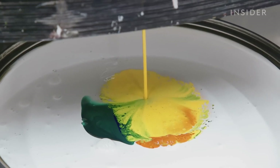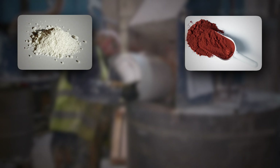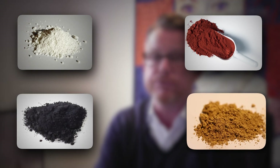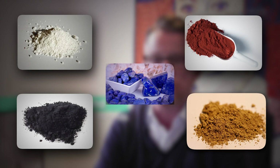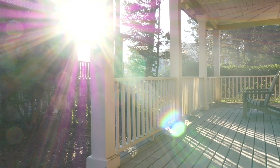Pigments are responsible for the paint's color, with specific substances used to achieve particular shades: titanium dioxide for a crisp white, iron oxide for a rich red, carbon black for a deep absorbing black, ochre for earthy yellows, and lapis lazuli for vibrant blues. These materials do more than just impart color — they also enhance the paint's opacity and contribute to its protective qualities against UV damage.